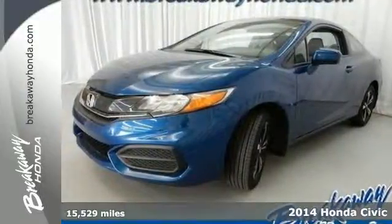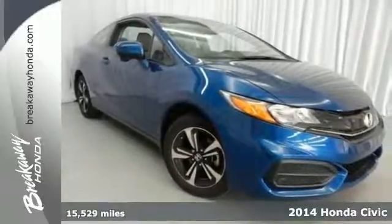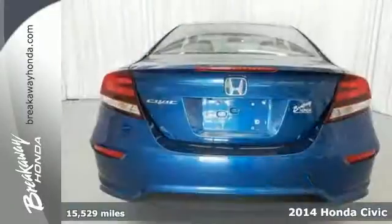It's a 2014 Honda Civic. Beautifully designed and impressively equipped, this Honda is a cut above the rest.